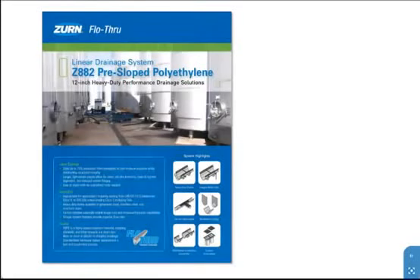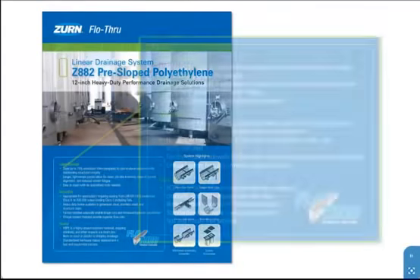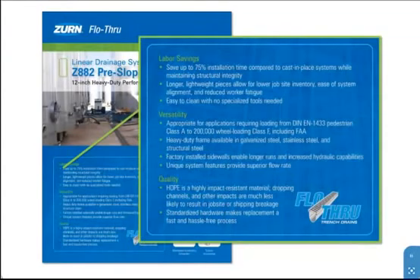The Zurn Z882 12-inch heavy-duty linear drainage system is a staple of the flow-through line. An innovative answer to everyday drainage issues, the Z882 saves up to 75% of the installation time over traditional cast-in-place systems.